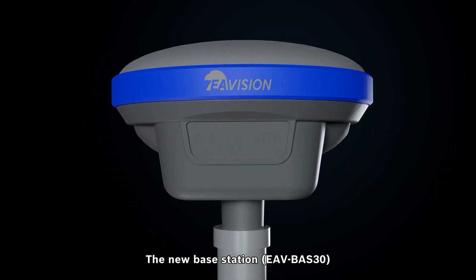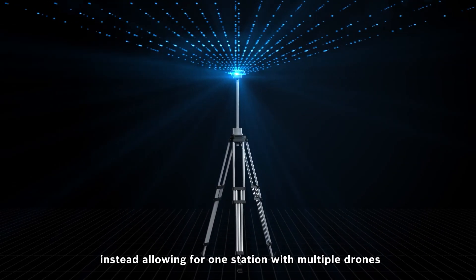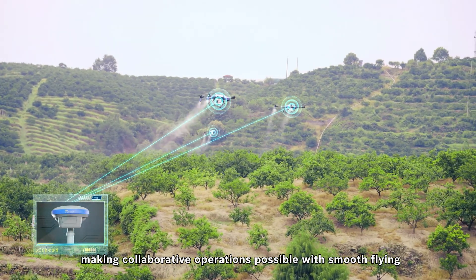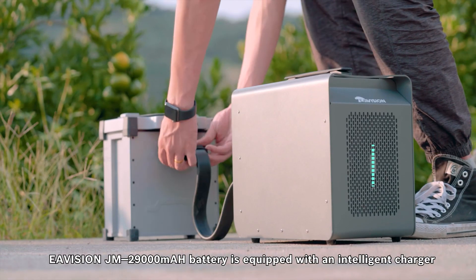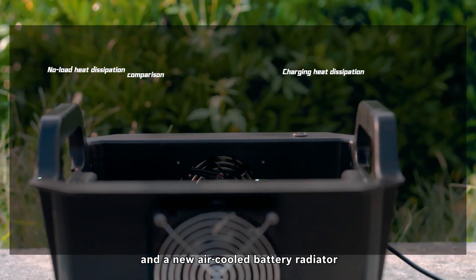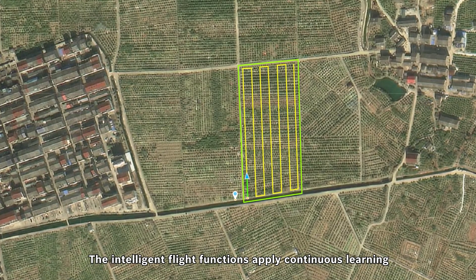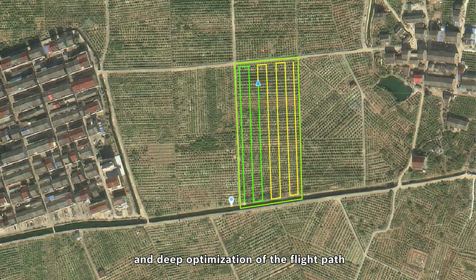The new base station EAV-BES30 eliminates the need for a network environment, instead allowing one station to manage multiple drones, making collaborative operations possible with smooth flying. EA Vision's GM 29,000 mAh battery is equipped with an intelligent charger and the new air-cooled battery radiator, increasing cooling efficiency by nearly 20%.